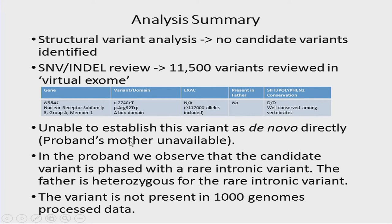We did not have the mother, so we were unable to establish that this variant was de novo directly by sequencing. However, we observed in the genome data that this variant was phased with a rare intronic variant, and the father was heterozygous for this rare intronic variant. When we pulled down data from 1,000 Genomes, this intronic variant was present in the reprocessed data — very important in supporting that this was, in fact, a de novo change based on informatics analysis.